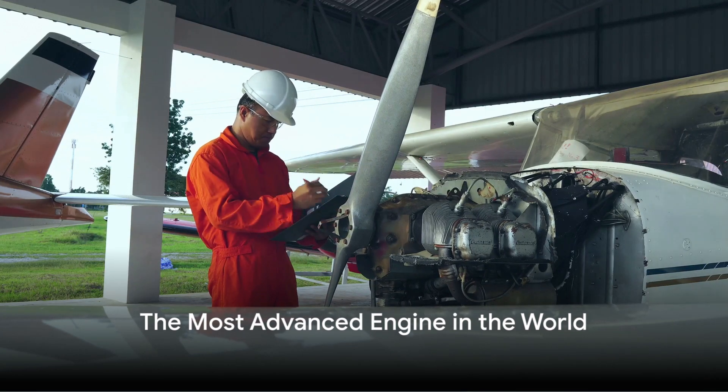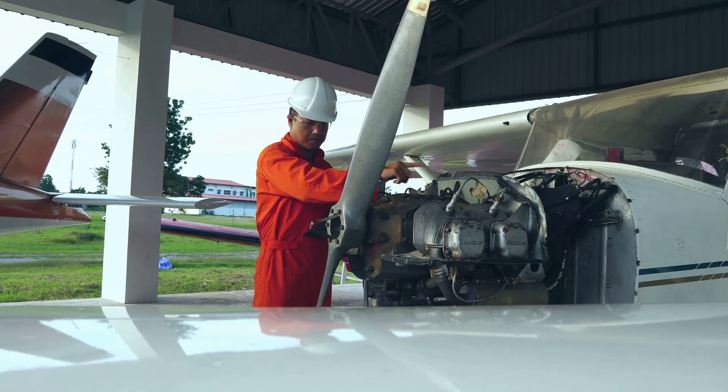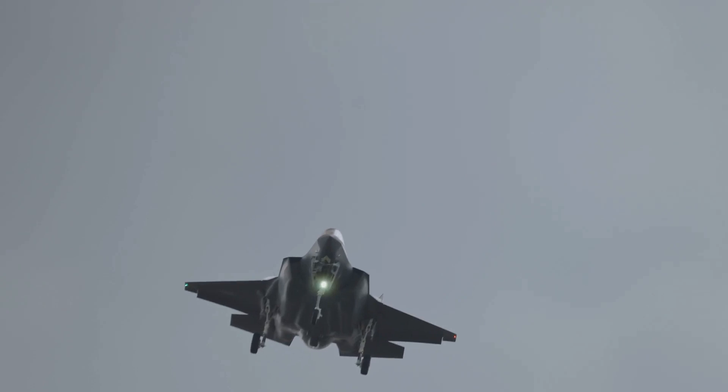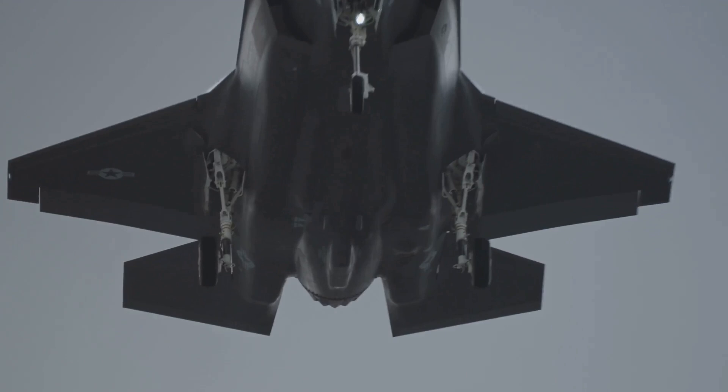What is the most advanced and powerful engine in the world? It's the Pratt & Whitney F-135 engine. This beast of an engine is the heart of the Lockheed Martin F-35 Lightning II, a fifth-generation fighter jet that's the epitome of airborne agility and precision.